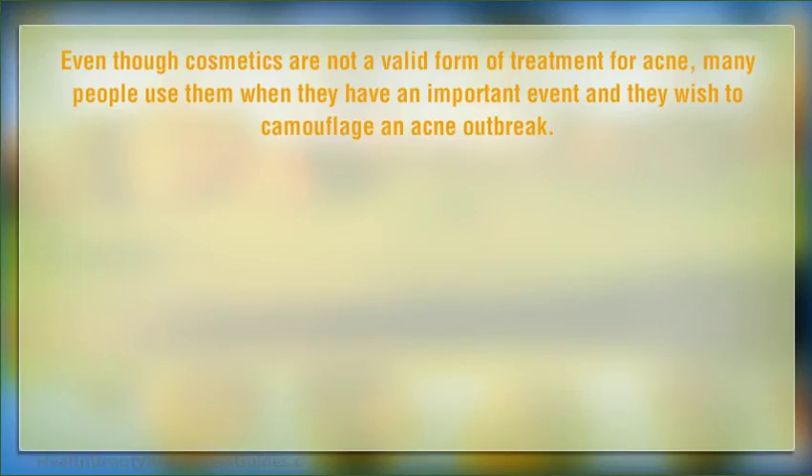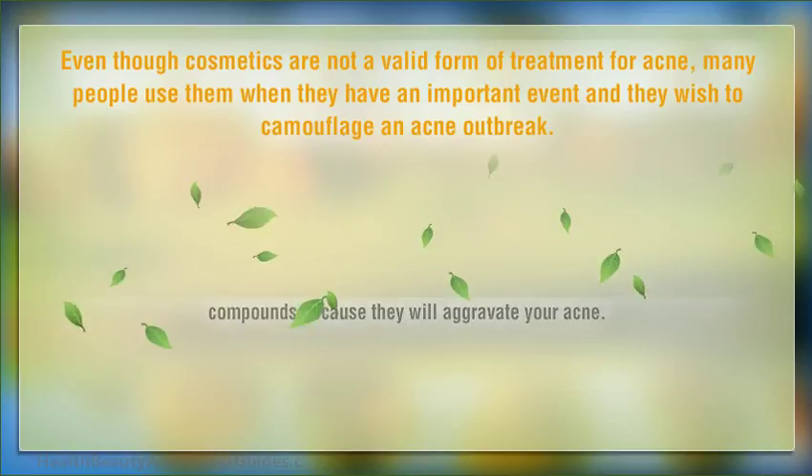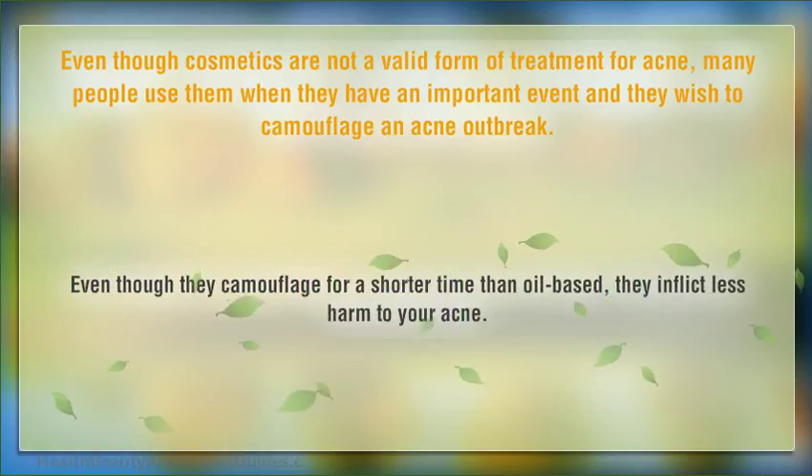Even though cosmetics are not a valid form of treatment for acne, many people use them when they have an important event and wish to camouflage an acne outbreak. When you feel you must use cosmetics, avoid any oil-based compounds because they will aggravate your acne. The best cosmetics to use are water-based ones. Even though they camouflage for a shorter time than oil-based, they inflict less harm to your acne.